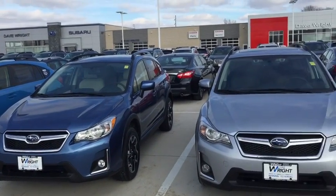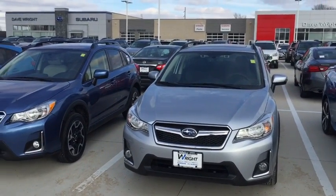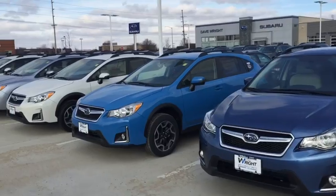Hey Mary, Kevin Carter at Dave Wright Nissan Subaru, and I'm showing off Subaru Crosstreks. Now you can see I have a great selection here. These Crosstreks are amazing.